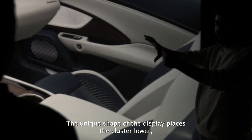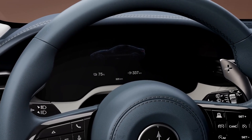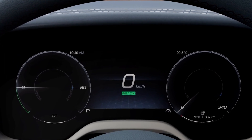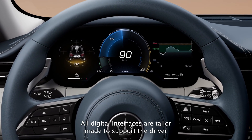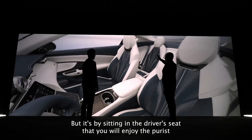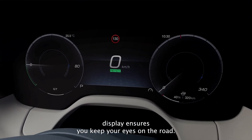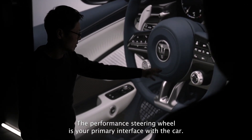The unique shape of the display places the cluster lower, providing perfectly visible information for any driver. The saddle-cut instrument cluster is a Maserati innovation that contributes to optimal visibility, together with the compactness of the performance steering wheel. Compromise is never an option. All digital interfaces are tailor-made to support the driver in the simplest, fastest and most intuitive way. But it's by sitting in the driver's seat that you will enjoy the purest driving experience. The head-up display avoids distractions and the innovative additional display ensures you keep your eyes on the road. The performance steering wheel is your primary interface with the car.